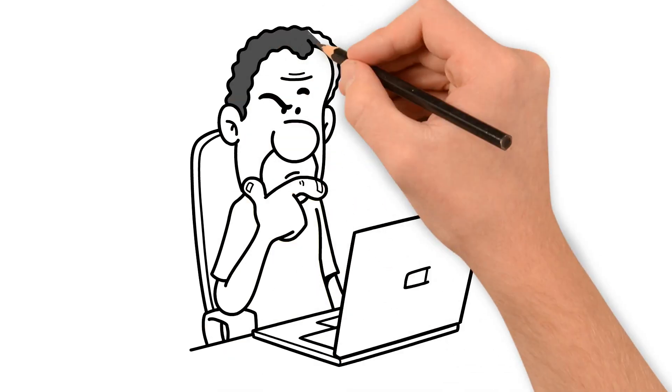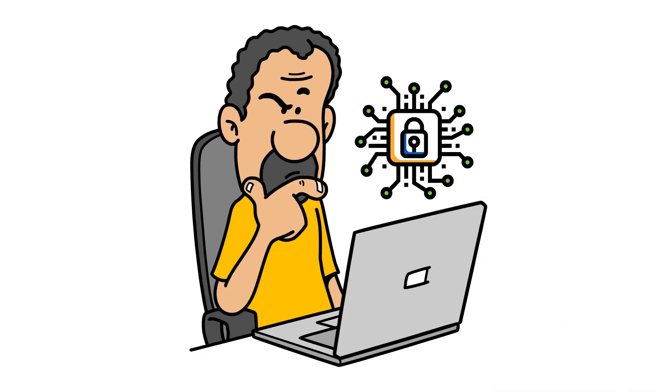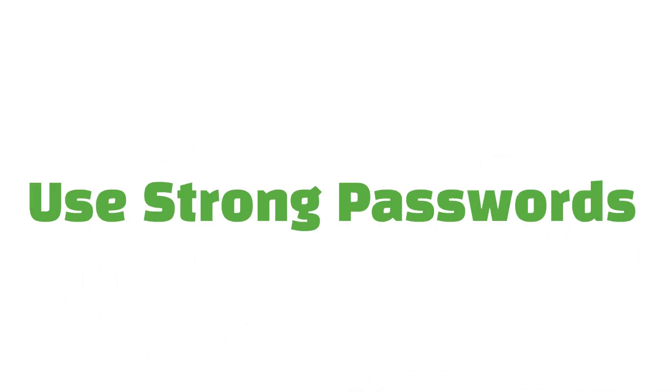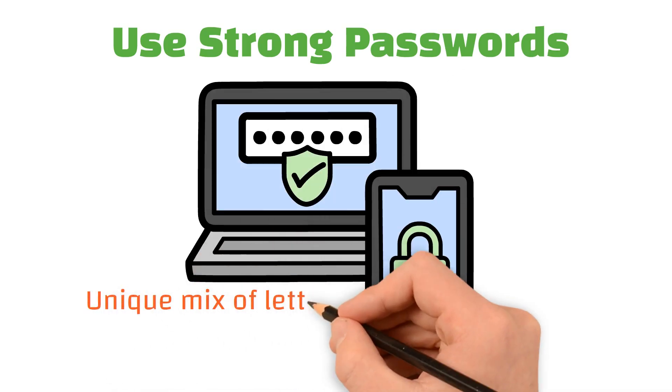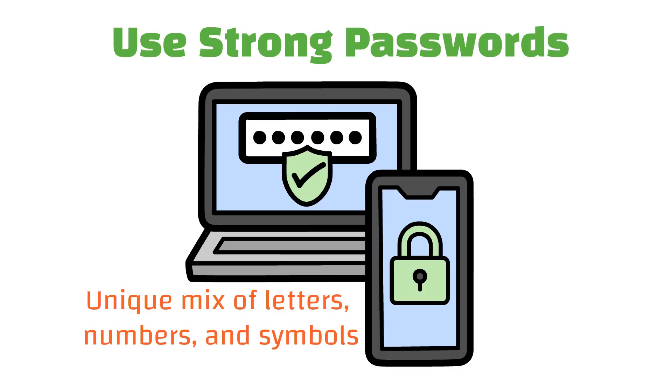So, how can you protect yourself? Here are some simple but effective steps to boost your cybersecurity. First, use strong passwords. A strong password is like a strong lock — make sure it's a unique mix of letters, numbers, and symbols, and use different passwords for different accounts.